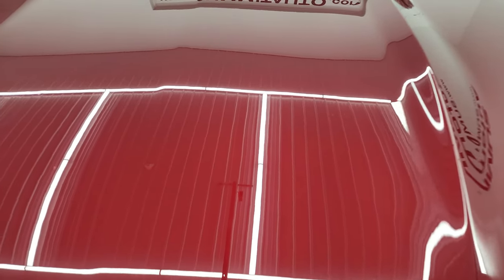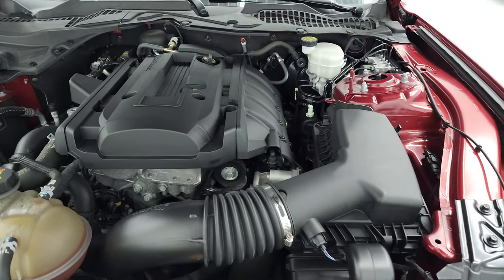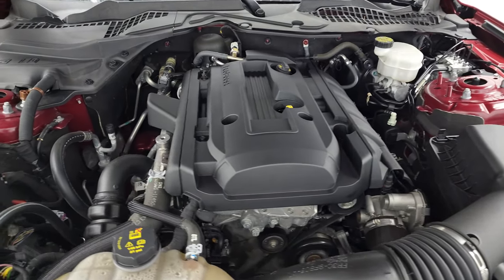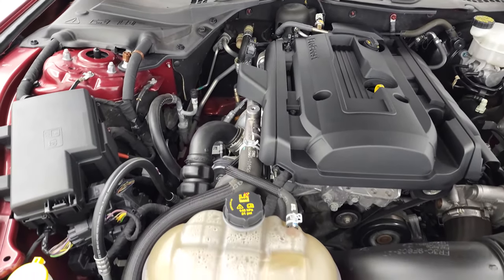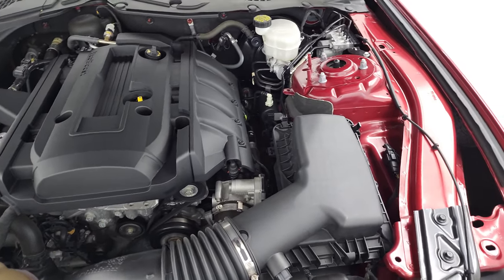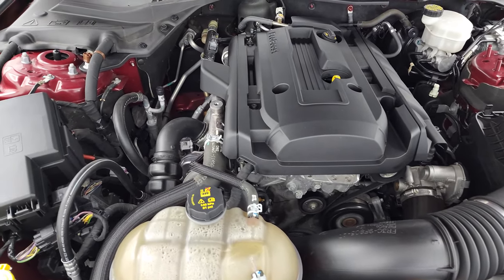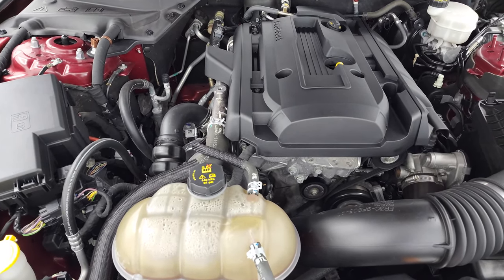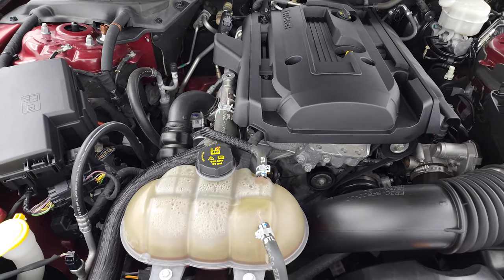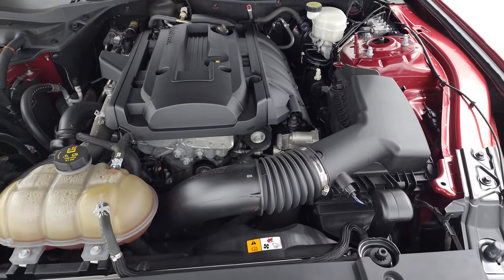Under the hood here, we have a 2.3 liter turbocharged 4-cylinder EcoBoost engine — 310 horsepower. Engine bay is very clean, runs very smooth. Once again, this car has been fully safetied and inspected by our service shop, has a fresh oil and filter change, all the fluids have been checked and topped off, and this car is 100% ready to go.